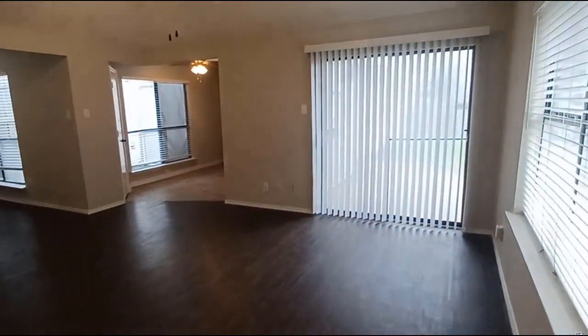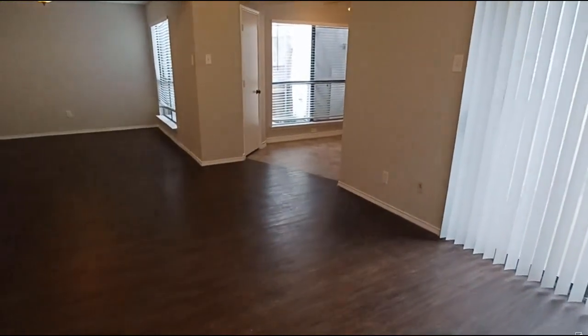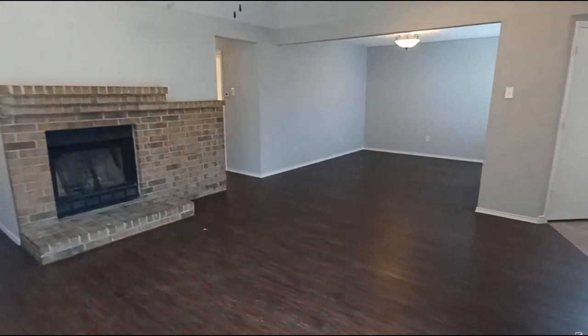Hello, welcome to 1533 Hackmore Drive here in Mesquite. This is a two-bedroom, two-bath, two-car garage, and it's available for immediate move-in.